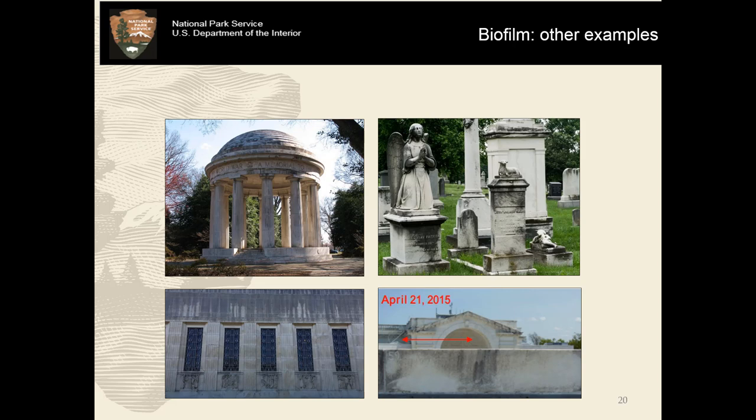Some other examples just in and around Washington D.C.: at the upper left we have the D.C. War Memorial, which was actually before it was restored in the early 2010s — it was pretty heavily soiled with biofilm at that time. Some headstones from Congressional Cemetery in southeast Washington D.C., the Folger Shakespeare Library, also in Washington D.C., and the amphitheater at Arlington National Cemetery — just within a couple of miles of here. Just to give you some perspective: biofilm is not new, it's not unique to Washington D.C. This is something that when you start to look for it, you will find it everywhere.